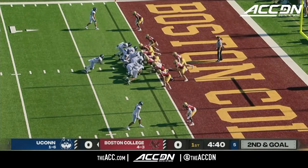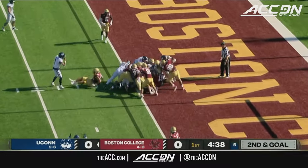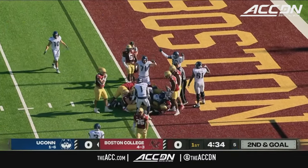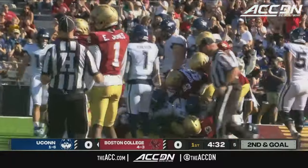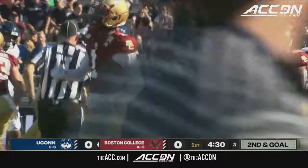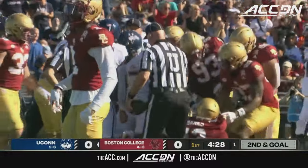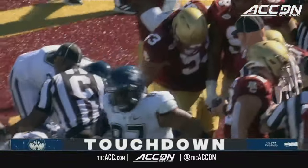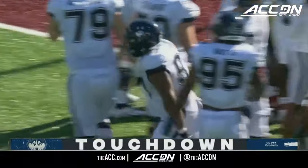Drive off the screen. He'll get the carry, powers his way to the goal line. No signal yet, trying to unpile the pile. Number 97 — isn't hard to find — and he's in. His sixth rushing touchdown of the year for the D-lineman. Touchdown on the field.